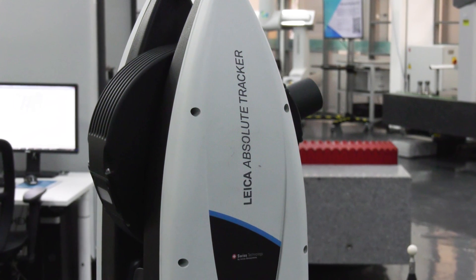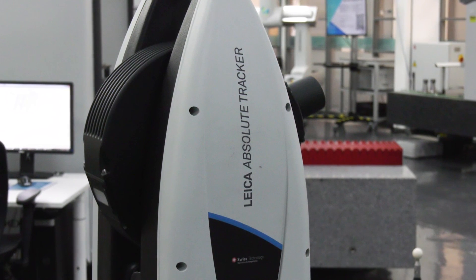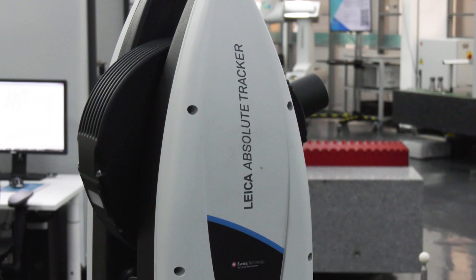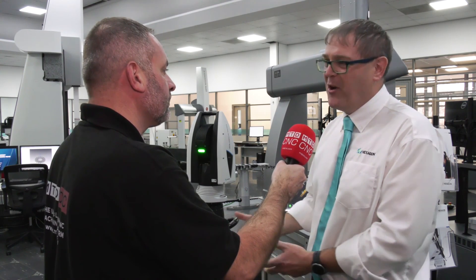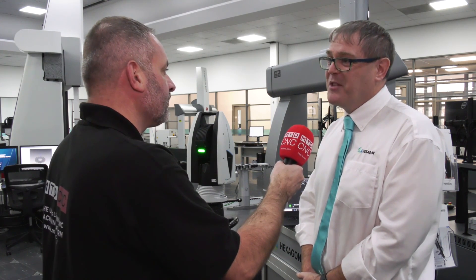When you look at the system, most customers want a demo. I presume you're taking the tracker and demonstrating it with the customer on their end product? Absolutely — that's what we always do. The Leica trackers are in the back of the van. We visit customers. It's battery powered, it's Wi-Fi, it's IP54. We absolutely love going on site — we can bring it on site and do the measurements.